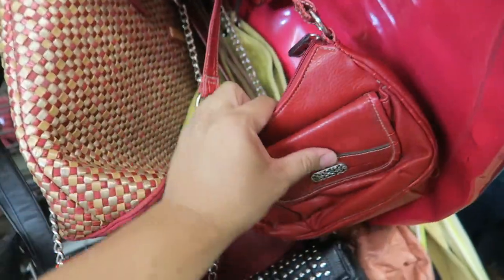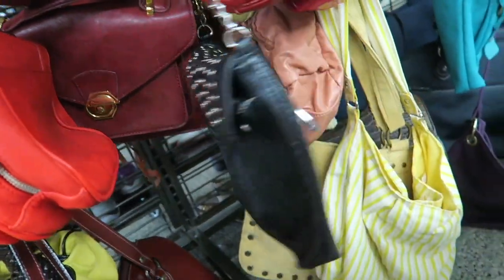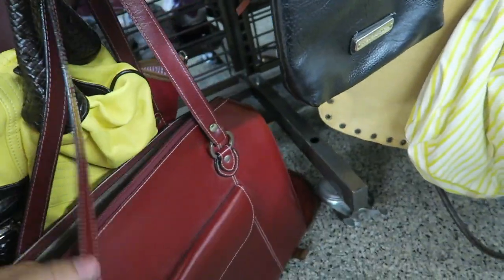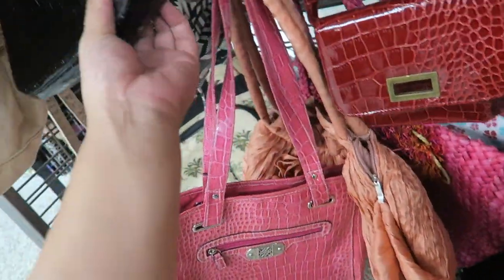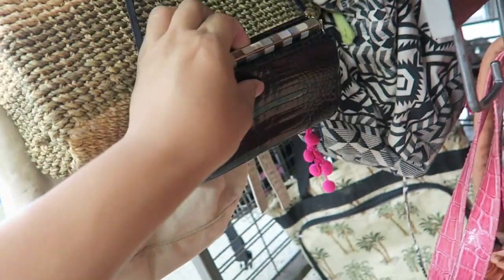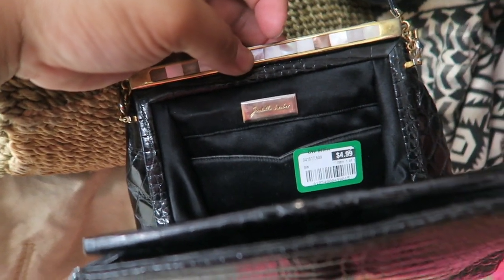Let's see. Oh, is this Brighton? No, it's not. Why is nothing ever what I want it to be? Here's a Steve Madden, and there's this fun computer-ish looking bag. This bag is kind of cute — it has like a mother-of-pearl little thing right at the top. Oh there it is — it's Judith Leiber! $4.99.